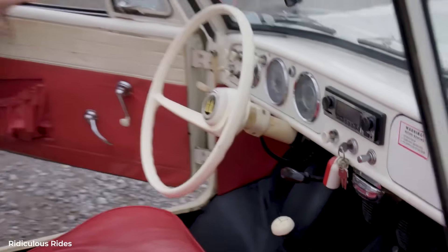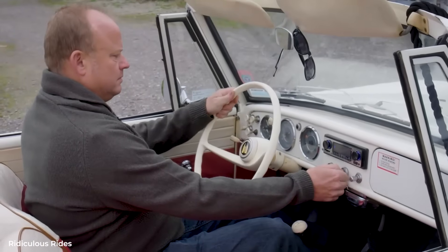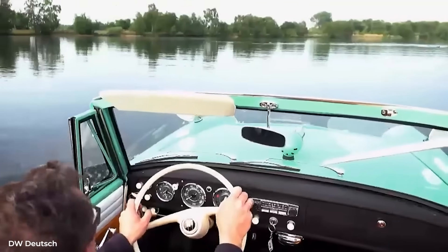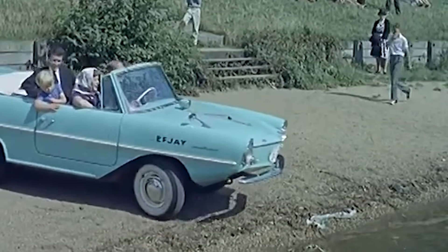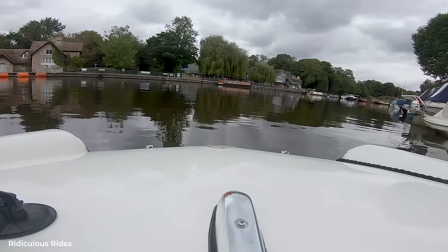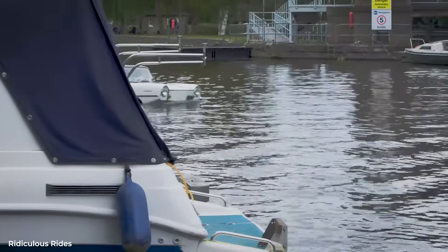The Amphicar's transmission was a masterpiece of mechanical compromise. In addition to the standard four forward gears and reverse for road use, it had a separate four-speed range for water propulsion. The transfer case used a dog clutch system similar to early four-wheel drive vehicles. Engage water drive while the wheels were still spinning, and you'd grind gears horrifically. The procedure was specific: come to a complete stop, clutch in, shift to neutral, engage the water drive lever, then select your water gear. Get it wrong, and you'd need a new transfer case.